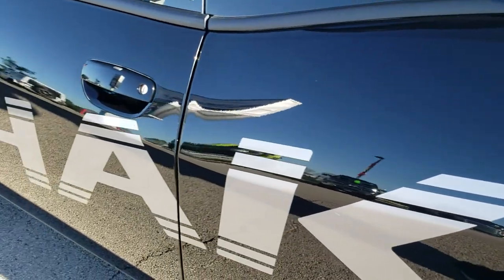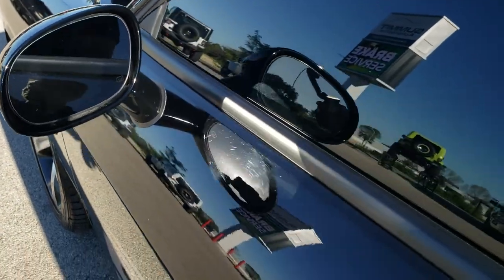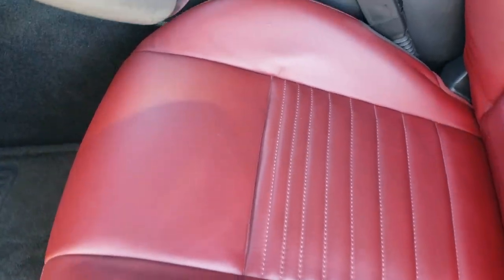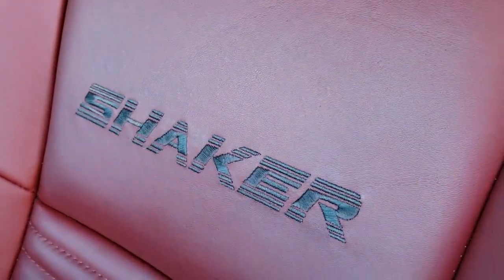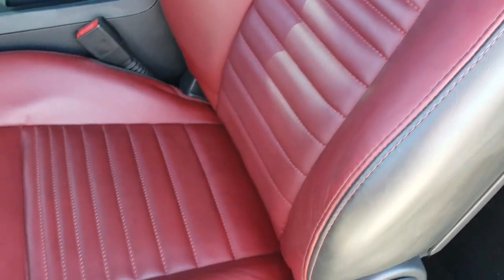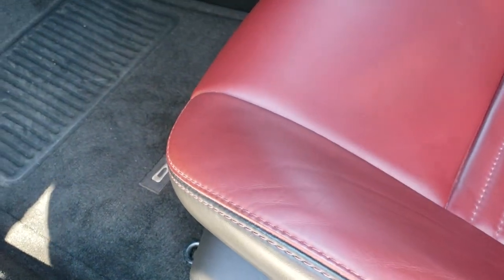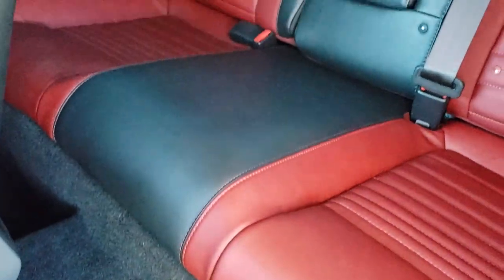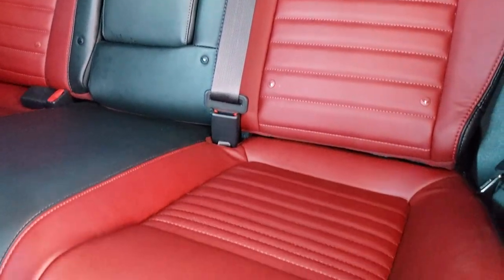Down the rest of the side of the car looks really good. It does have heated mirrors that are power. Inside, the shaker package gives you the black and red leather interior — you get the shaker stitched into the backrest. No scuffs, no scrapes. Both these seats are heated. You get a power driver's seat, factory floor mats throughout. The back seats are in excellent condition as well.